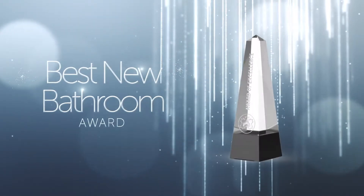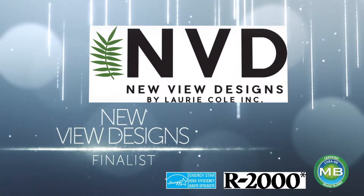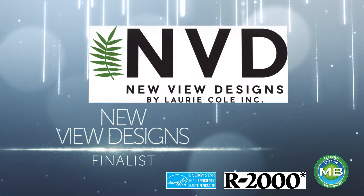The Best New Bathroom Award. The en-suite bathroom built by NuVue Designs, a CHBA NB Master Builder and R2000 Builder, is classic white and grey all the way.